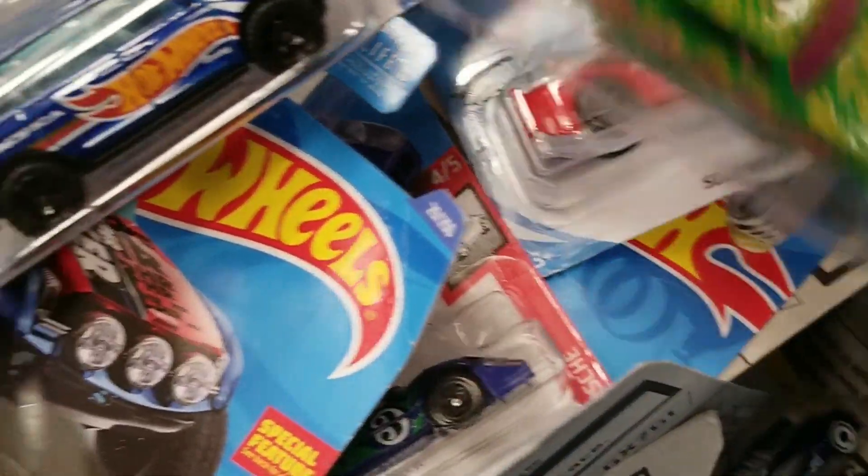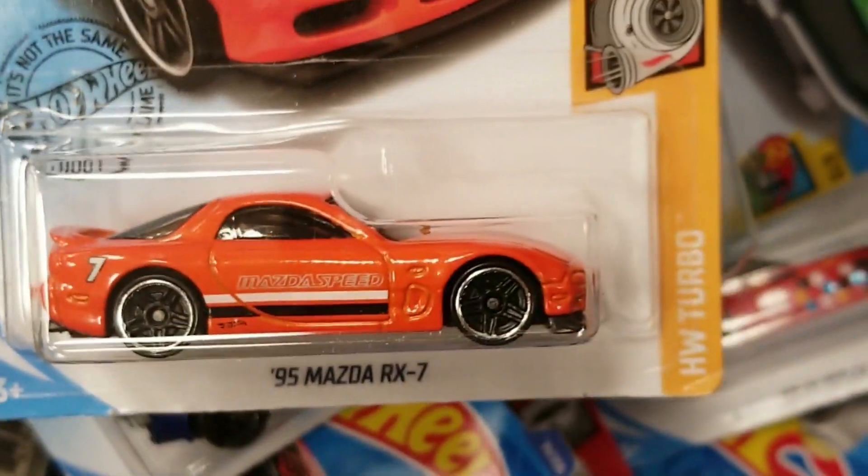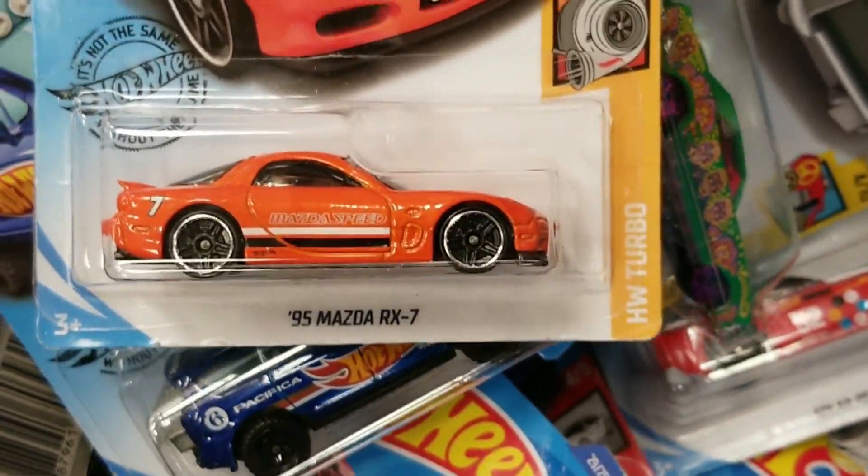There was this Buick Riviera that was falling out. That's what kind of sucks about the dump-ins — all the Hot Wheels get kind of ruined in there, at least the cards do. We do see the nice Mazda RX-7.